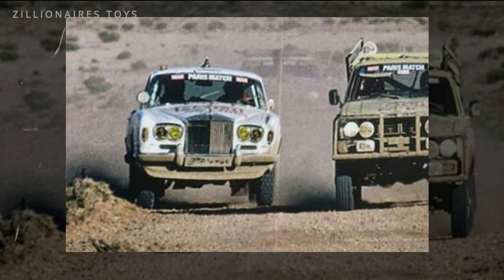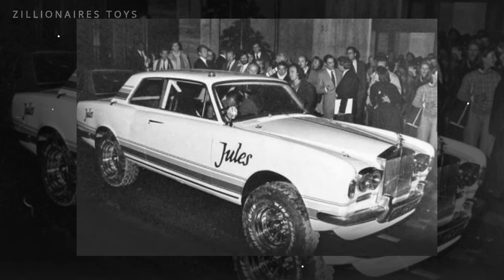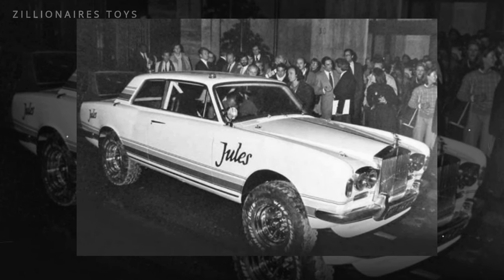After the race, the car went into storage, but for an additional fee, one of the creators offers to help restore it to modern specifications.